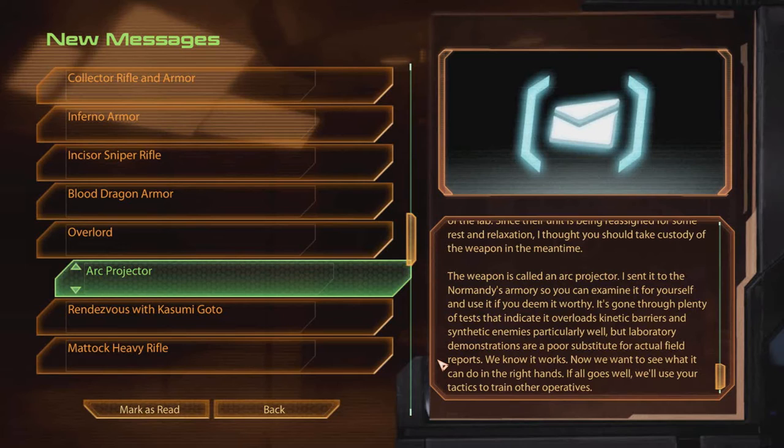The weapon is called an Arc Projector. I sent it to the Normandy's Armory so you can examine it for yourself and use it if you deem it worthy. It's gone through plenty of tests that indicate it overloads kinetic barriers and synthetic enemies particularly well, but laboratory demonstrations are a poor substitute for actual field reports. We know it works.